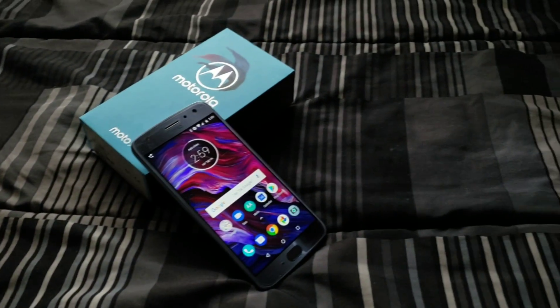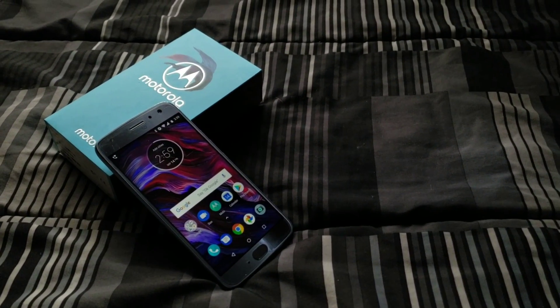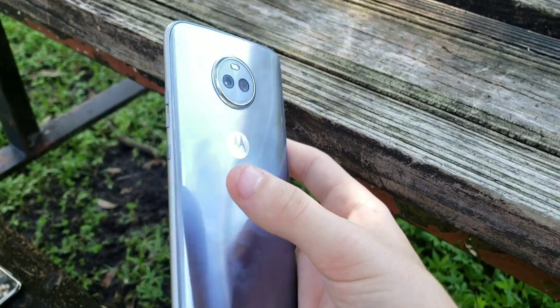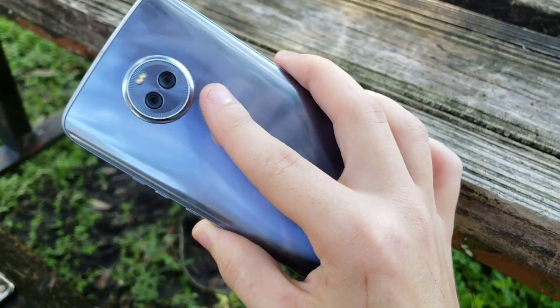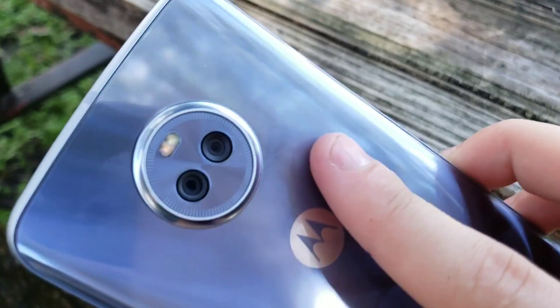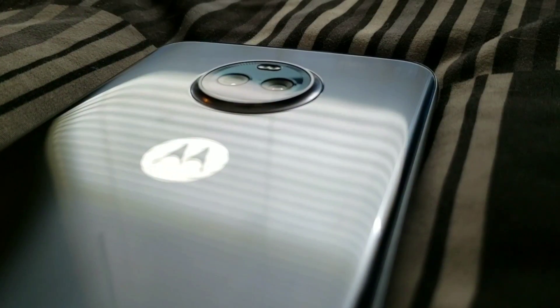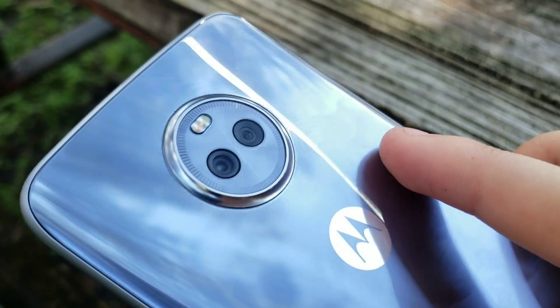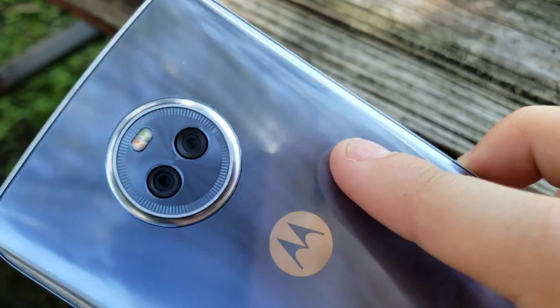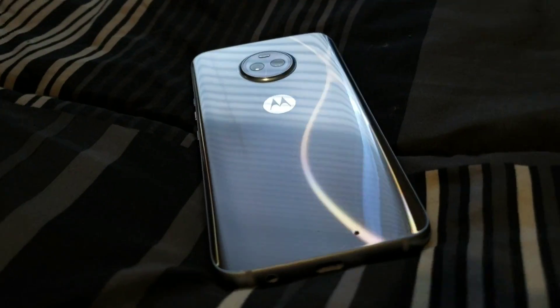Next up we have my most favorite phone in terms of design — this is the Moto X4, released in 2017. This thing has 3 gigs of RAM, 32 gigs of internal storage, either a 16 or 13 megapixel front-facing camera, as well as dual cameras in the back. The camera lens looks like it was ripped straight off a Rolex — seriously, I don't know why it looks like that to me, but it does. And the color is just amazing.